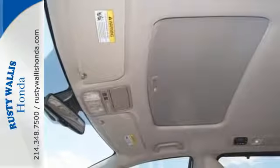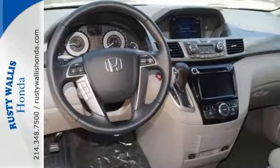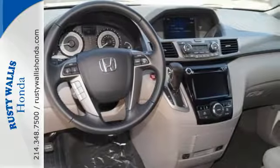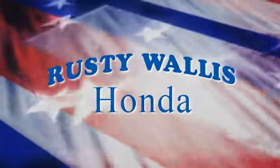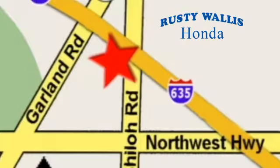Super functional, ultra-flexible, and the perfect collaborator every day — take this Odyssey home today. At Rusty Wallace Honda, our primary goal is to satisfy our customers. Stop in today. We're easy to find just off I-635 at Shiloh Road.